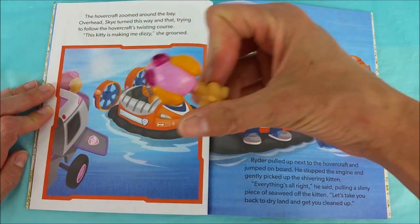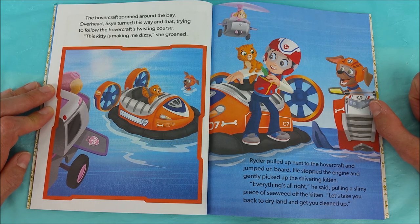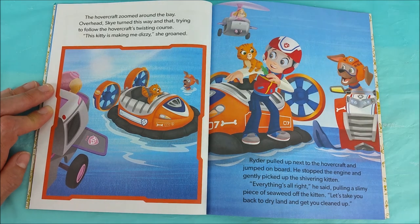Oh my goodness! Ryder pulled up next to the hovercraft and jumped on board. He stopped the engine and gently picked up the shivering kitten. Everything's alright, he said, pulling a slimy piece of seaweed off of the kitten. Let's take you back up to dry land and get you cleaned up.